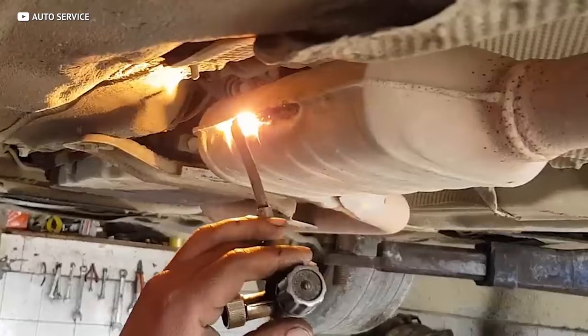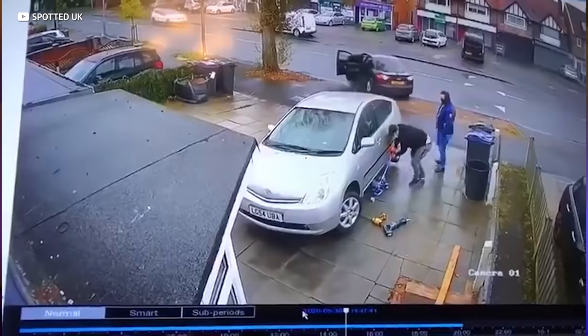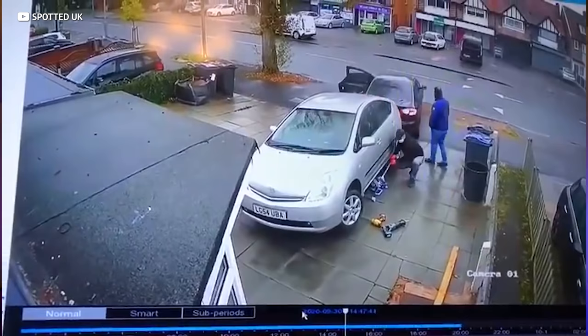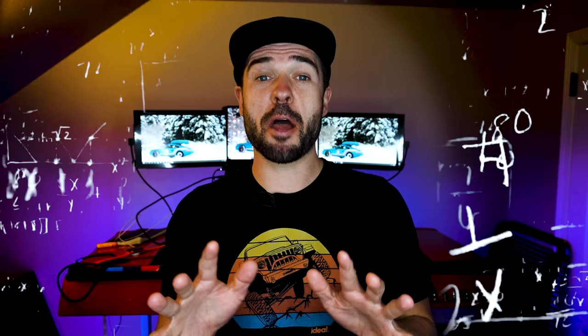Because they need to be so hot, cats were typically placed as close to the engine as possible at first. This caused some problems, though, and the cat gradually moved further and further down the exhaust system over the years. Today they usually sit right near your tailpipe, and because of that it's made it increasingly easier for thieves to quickly slip under your car and pull your cat out in the blink of an eye — sometimes it takes less than a minute.